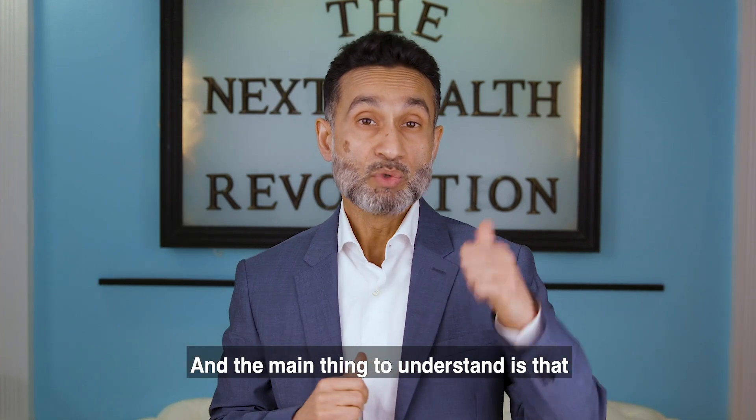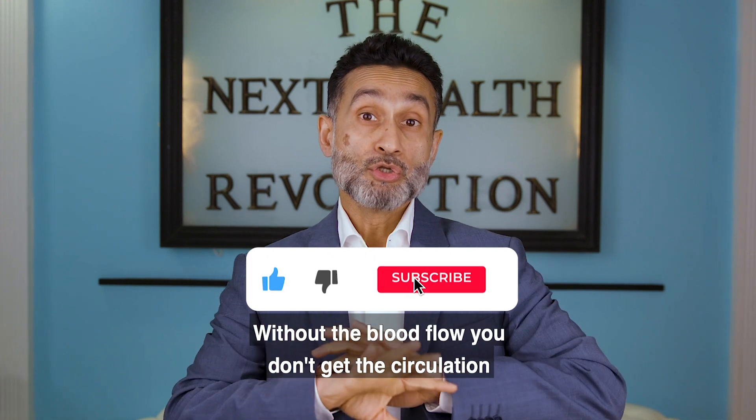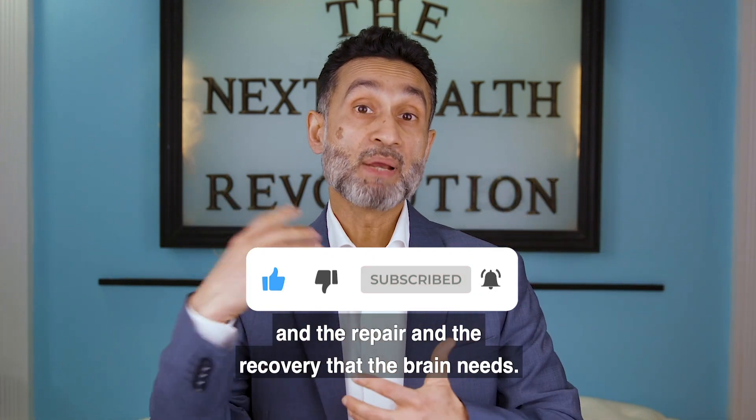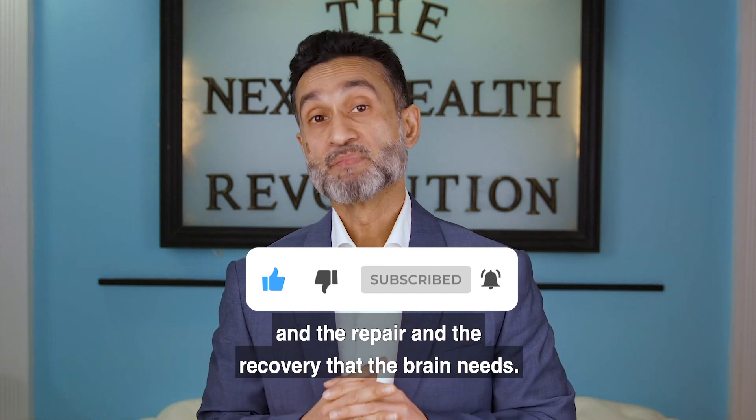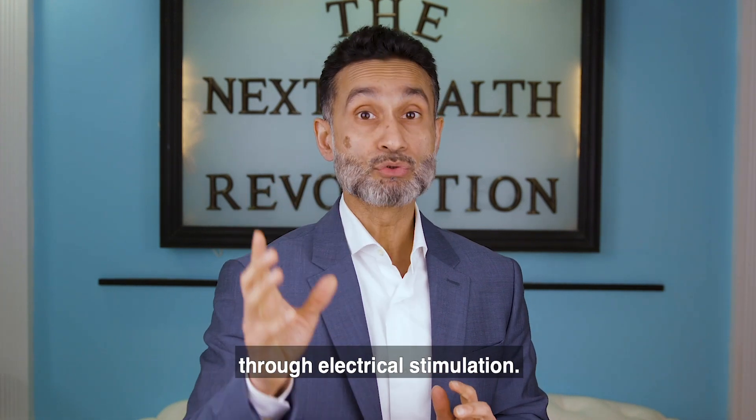The main thing to understand is that without the electrical stimulation, you don't get the blood flow. Without the blood flow, you don't get the circulation and the repair and the recovery that the brain needs. And in order to achieve that, biohacking the brain can be done through electrical stimulation.